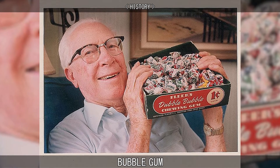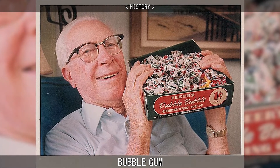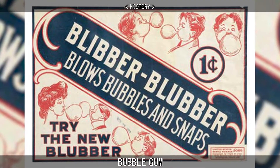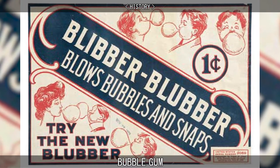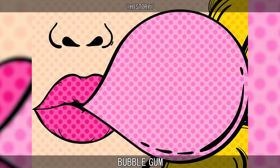In 1928, Walter Diemer, an accountant for the Fleer Chewing Gum Company in Philadelphia, was experimenting with new gum recipes. One recipe, based on a formula for a chewing gum called Blibber Blubber, was found to be less sticky than regular chewing gum and stretched more easily.